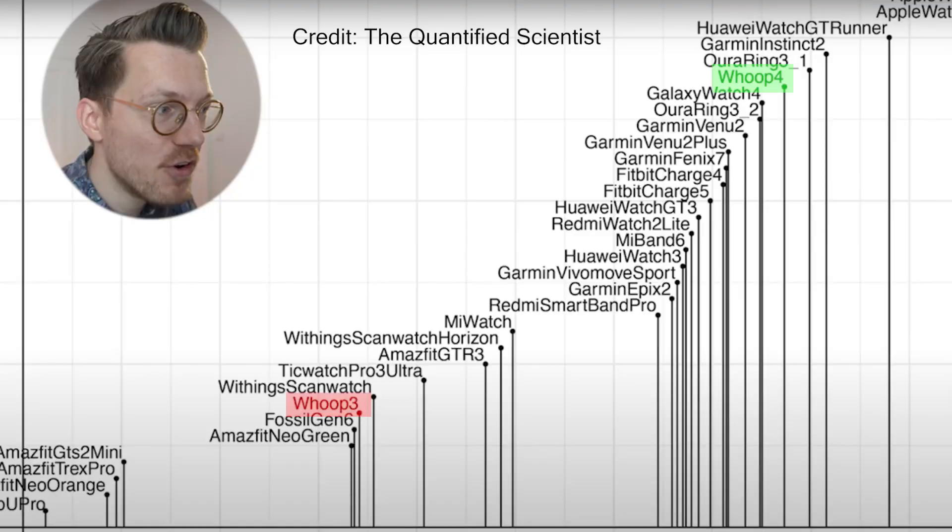One of the number one complaints that myself, as well as many others, had is that since the HR is not necessarily accurate, it's much more difficult to trust an algorithm telling you about your strain and recovery. So if the heart rate is much more accurate, the algorithms must be more accurate too, and the usefulness of a strain and recovery score every day, as well as recommendations on when to go to bed, is actually quite beneficial. They've also added cool things like skin temperature and blood oxygen levels, which is really cool.